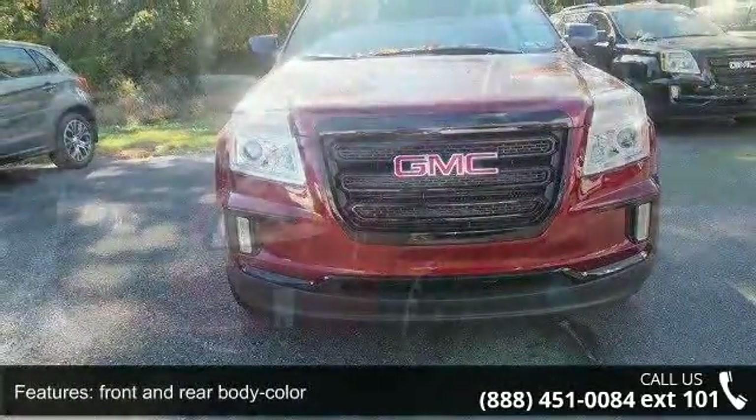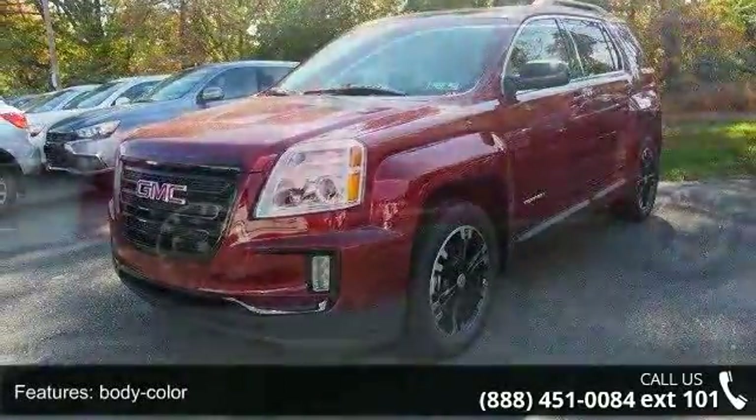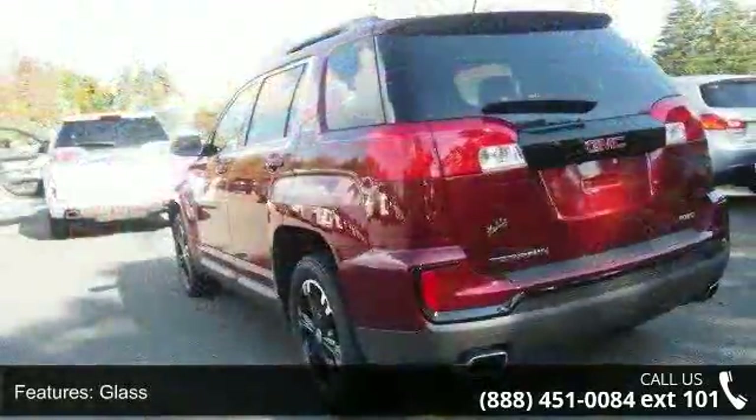This vehicle's top features include front and rear body color, body color glass, grille charcoal with chrome surround, headlamps halogen projector lamp, liftgate rear manual with fixed glass and luggage rails.